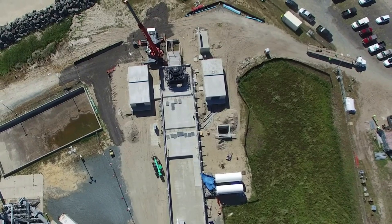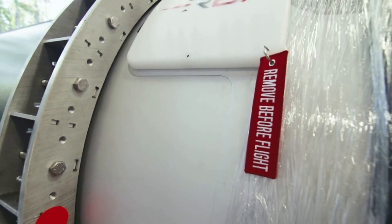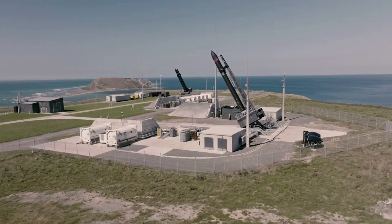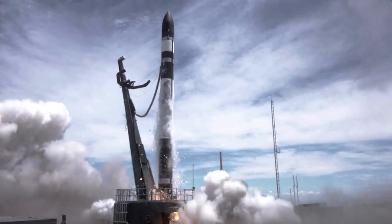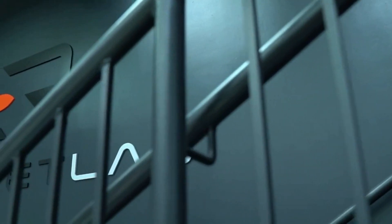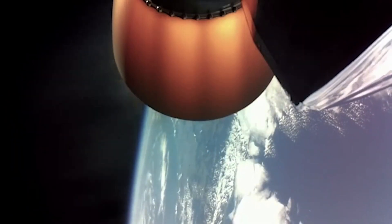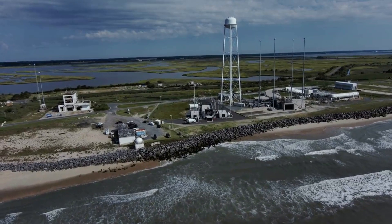Autonomous flight termination systems like NAFTU are a key component of the launch range of the future and a mandatory requirement for Department of Defense launches beginning in 2025. The system provides a number of benefits, such as wider launch windows, smaller downrange safety corridors that enhance area clearance operations, and reduced need and expense of ground-based systems. NASA said this software will be a game-changer for enabling launches from Wallops and decreasing costs for access to space in the future, with NAFTU leading this effort for many years to come.